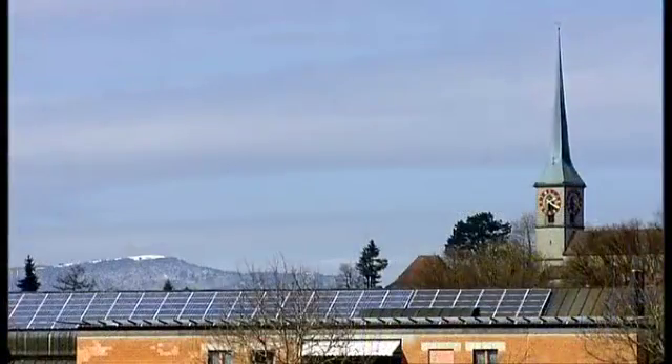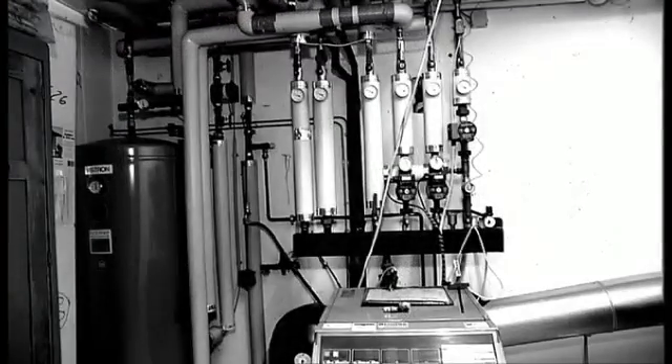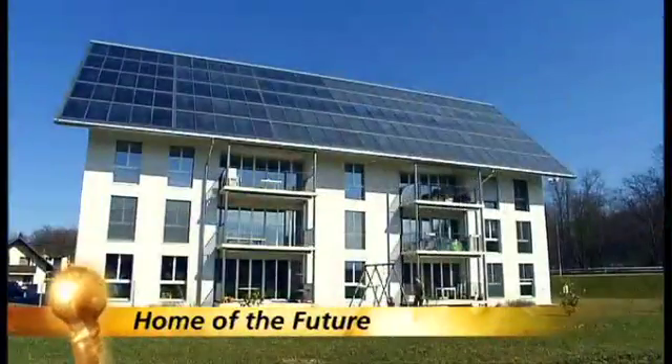Switzerland. Oberburg. Energy prices are going haywire. No more oil, thank you. The home of the future is here. A world premiere.